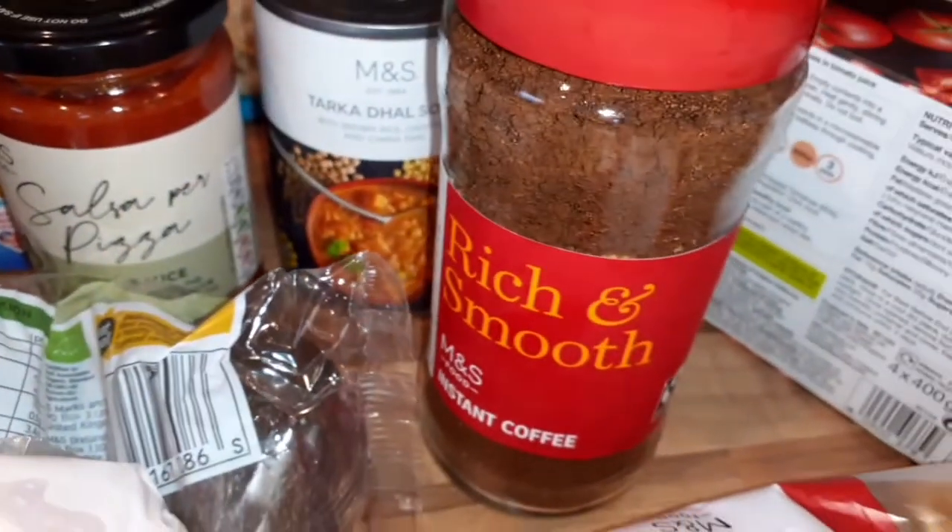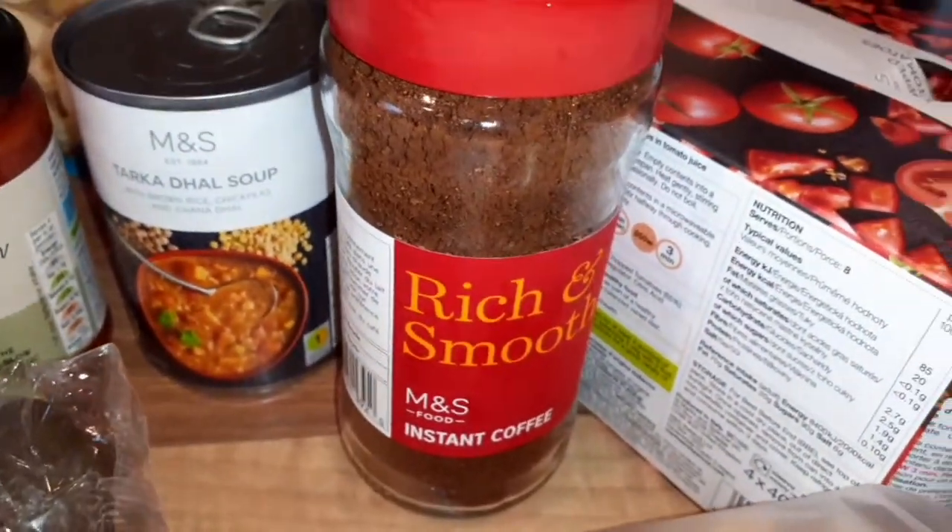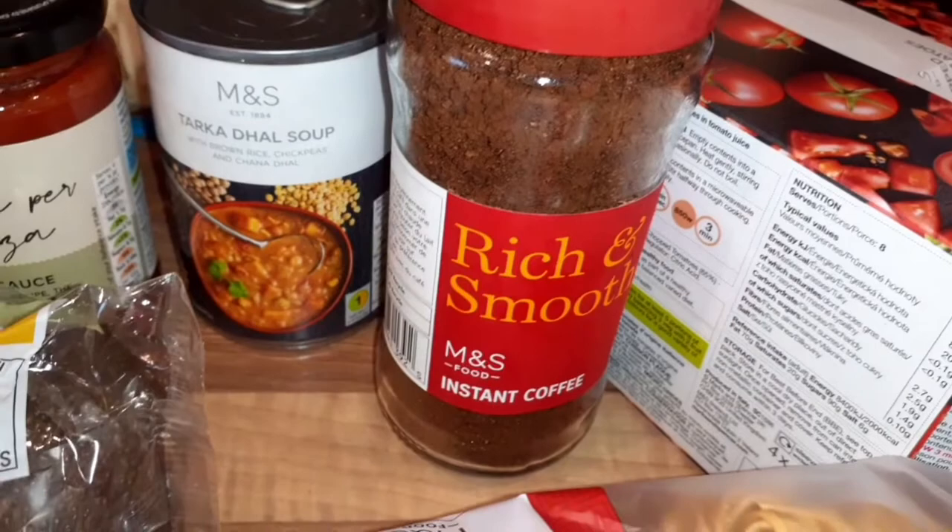I've got this tomato soup for me — I'm really looking forward to that. And a coffee for Ryan. He usually has coffee in the cafetière, but if he's rushing or needs to get to work quickly, he'll just have an instant coffee.